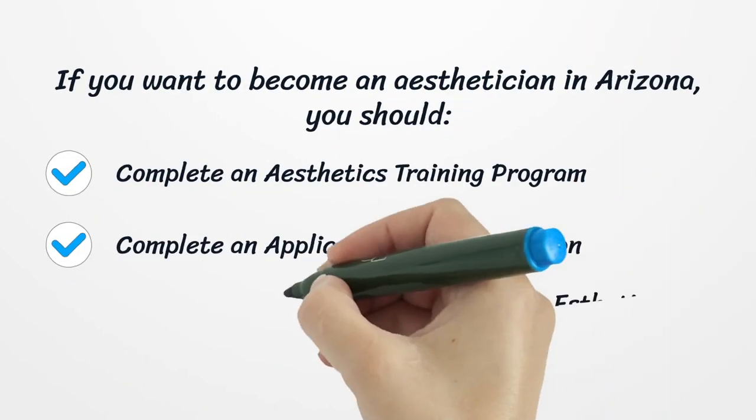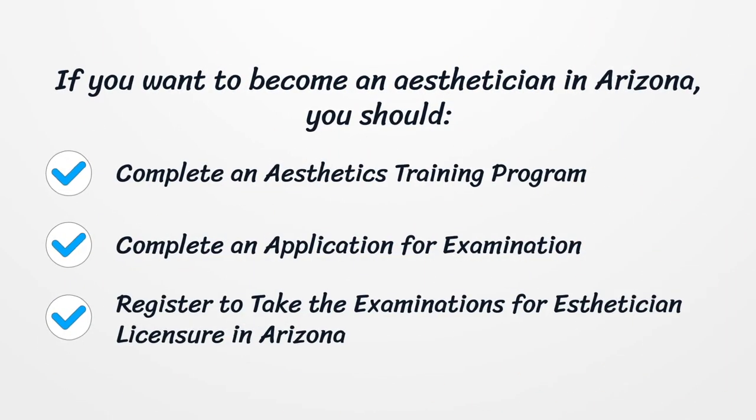If you want to become an Aesthetician in Arizona, you should complete an aesthetics training program, complete an application for examination, and register to take the examinations for Aesthetician Licensure in Arizona.